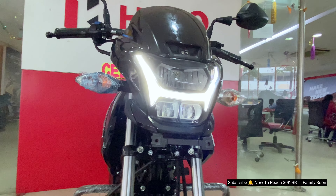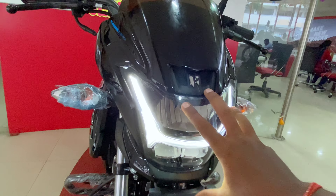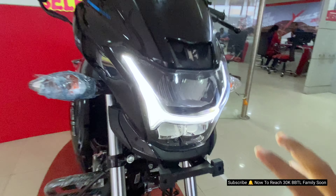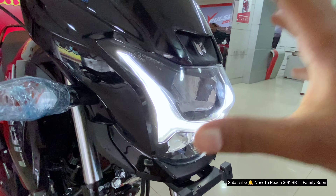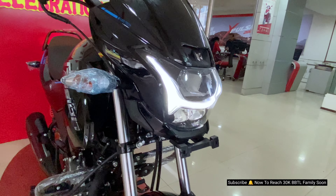This is the Hero XTEC. We have all-projected LED headlights, and as a Hero, we have 12% more high beam power. The headlight is also very powerful on high beam.